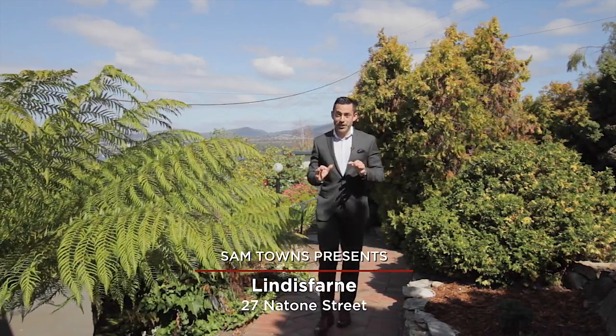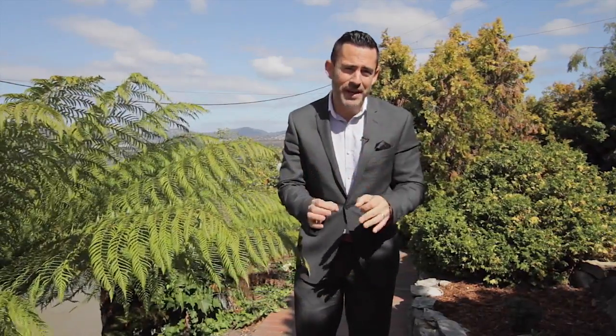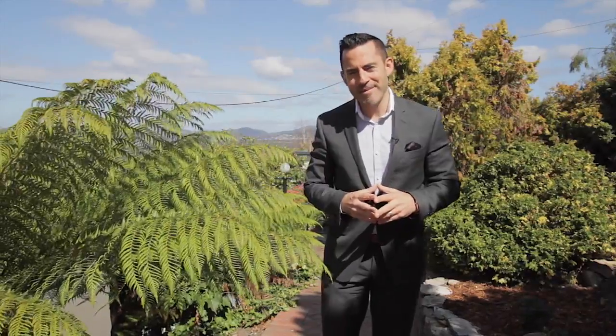Well, today I'm up in Natone Street in Lindisfarne. I'm at number 27 and I'm really excited about this one. It's a family-friendly home that's right ready to move into. Come with me and let's have a look.